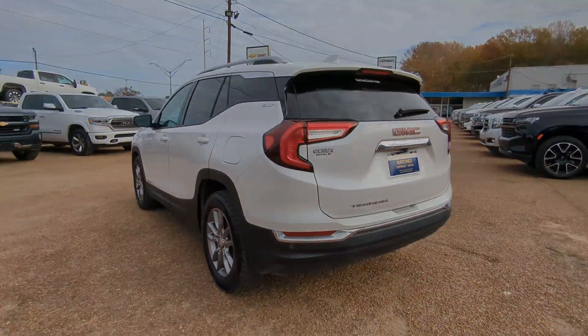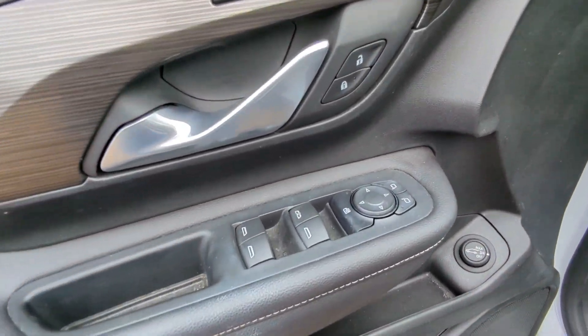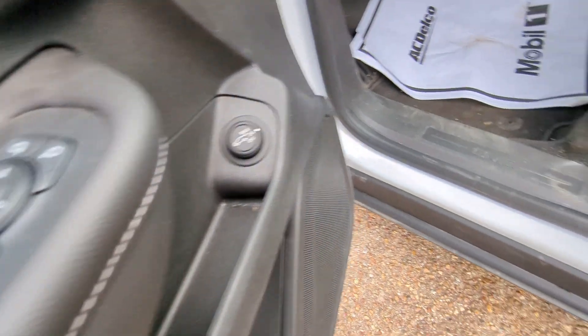Plenty of options for cargo, user-friendly infotainment, advanced safety tech, and bold, good looks. These are just some of the great options this vehicle comes with.